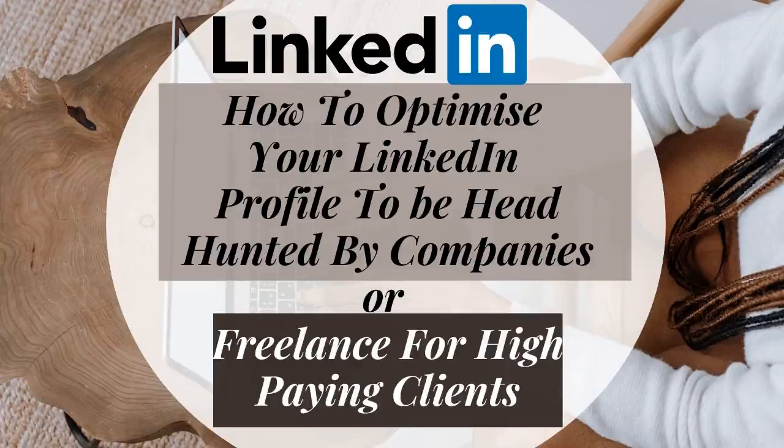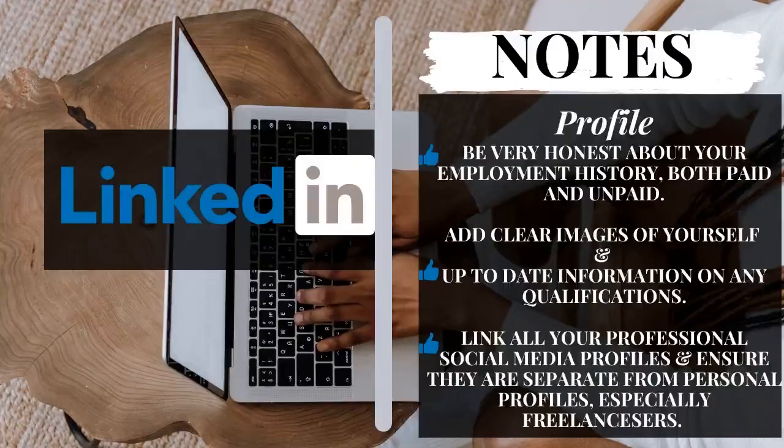Without further ado, today we're going to be talking about getting hired through your profile on LinkedIn — how to optimize it, what to add, what not to add, where to put it, and how to make sure that you get it in front of the right people so that you're able to optimize your job prospects.